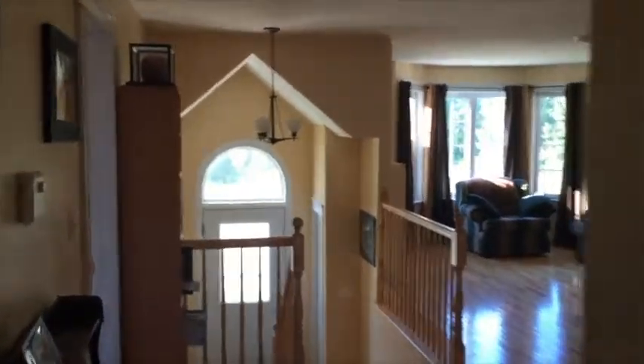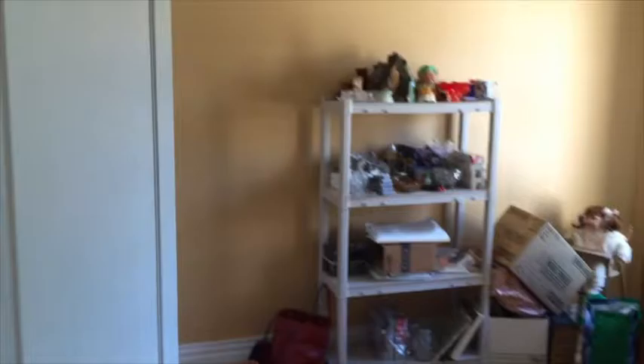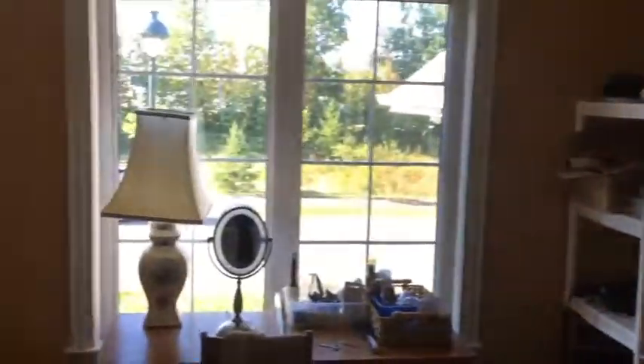And there we go — that's 83 Grand Trunk. Forgot to show you the second bedroom here. The closet is the same size as 91.